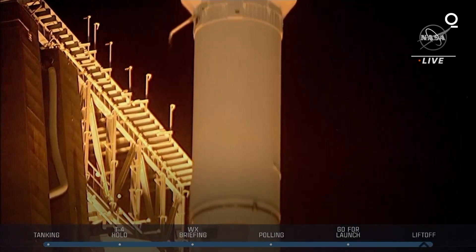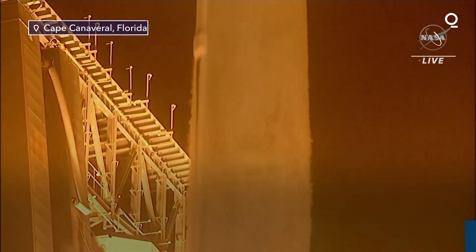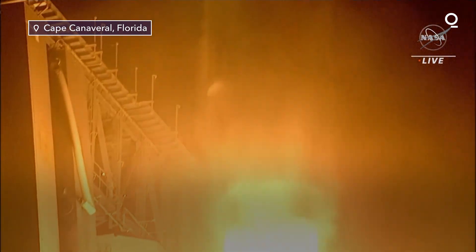Liftoff. Atlas V takes flight, sending Lucy to uncover the fossils of our solar system.